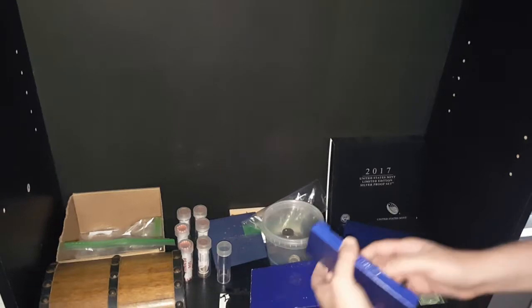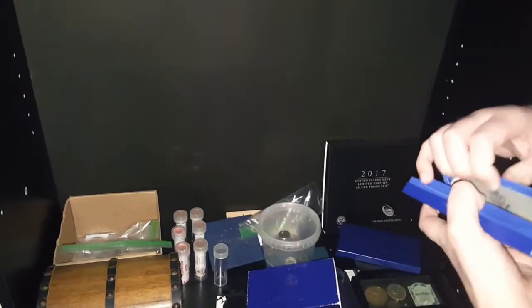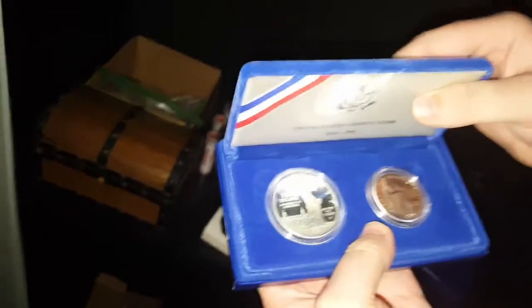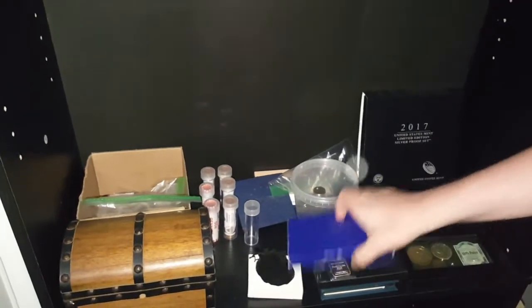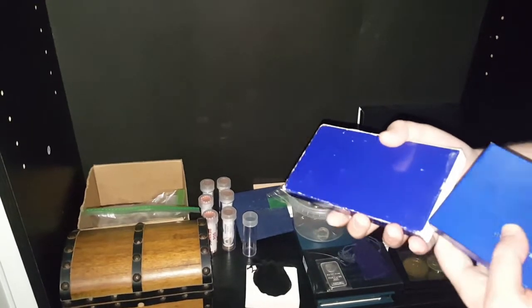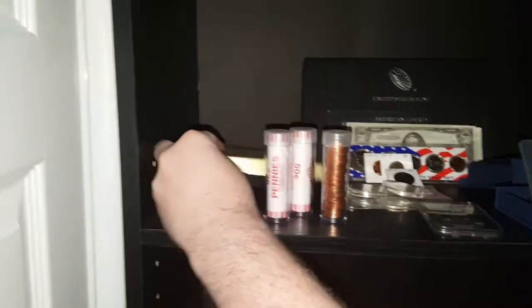A friend of mine actually gave me that one to replace the one that got either stolen or lost, so that was really nice of them. And this box here has my old coins.